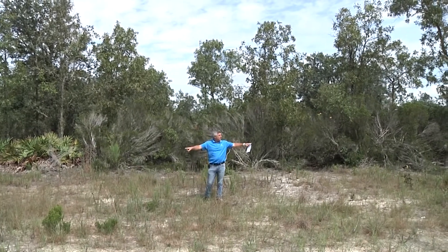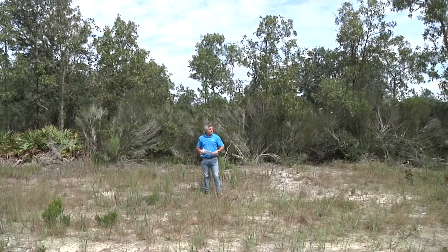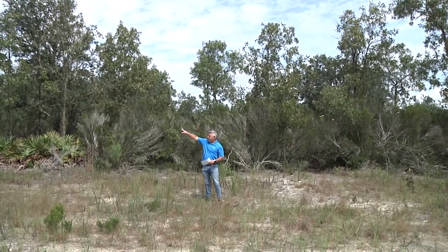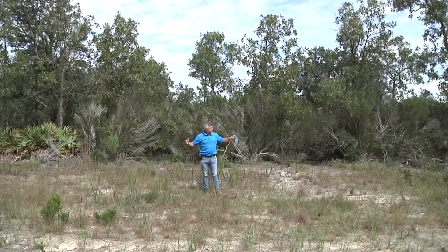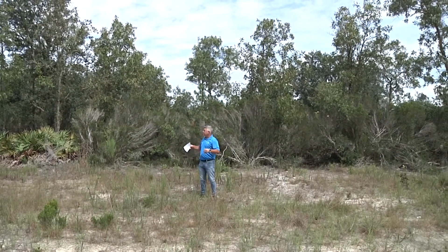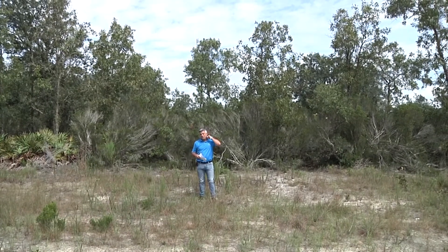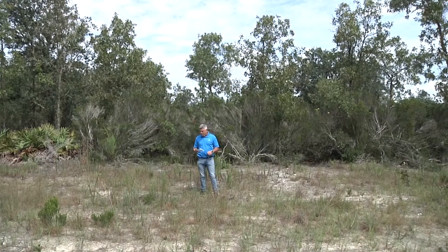We do have a well-maintained dirt road in front of us here, power up overhead, and neighbors just over that way — several neighbors all around us. There's actually no one built on this specific block right here, but you can see new construction going on in the area, so sooner or later people will bring their homes out to you here.